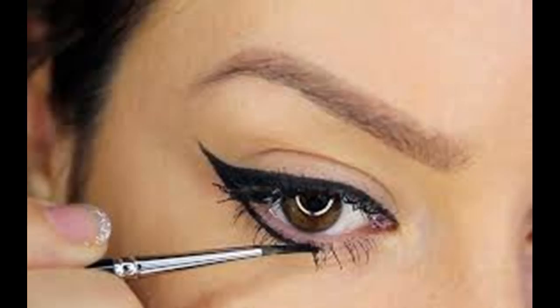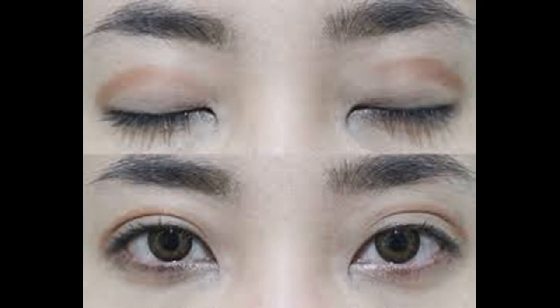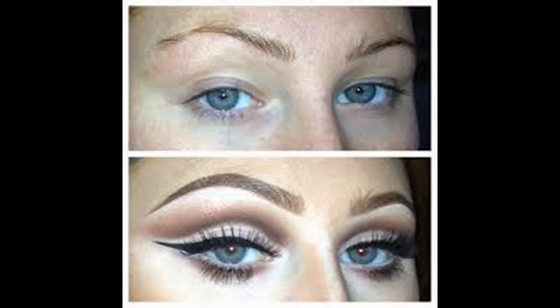Get rid of dark circles under your eyes. This won't necessarily make your eyes look bigger, but dark circles will detract from even the biggest, most beautiful eyes. Stay healthy — this means getting plenty of sleep, eating a balanced, healthy diet, and minimizing the intake of salt in your diet.